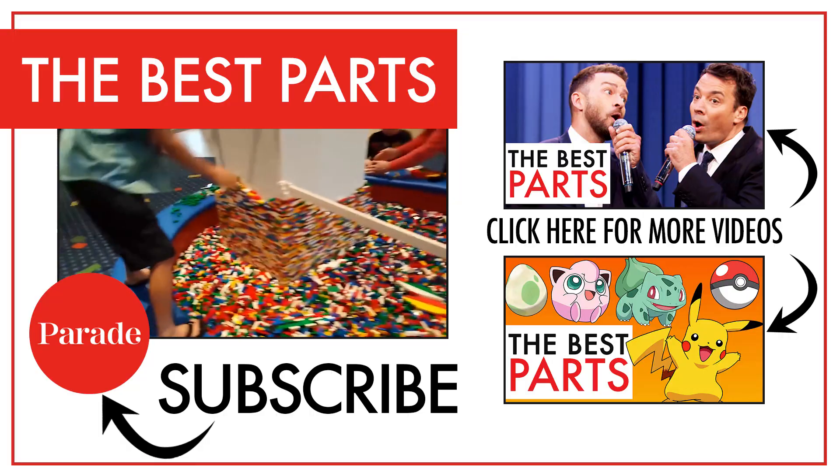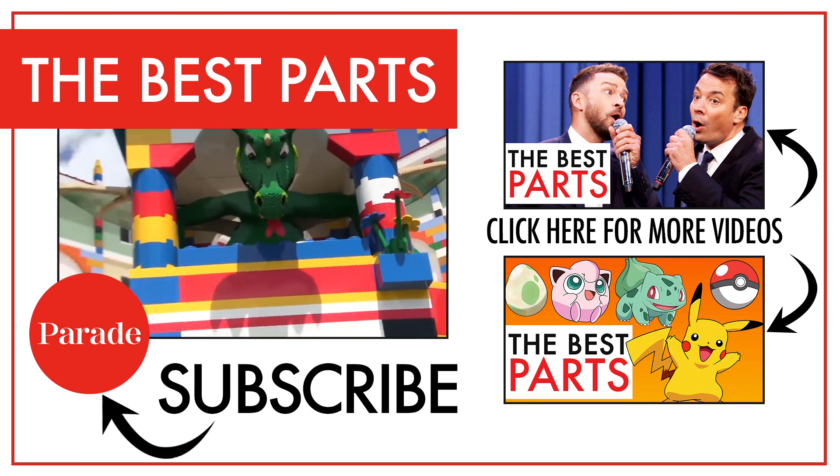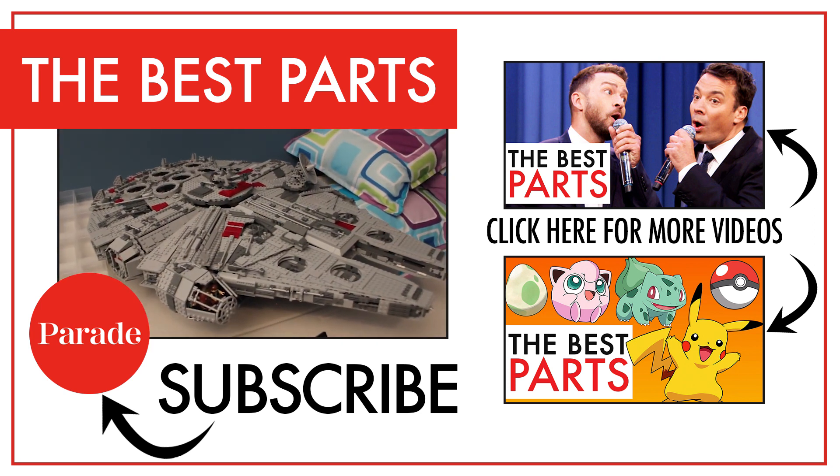What do you love best about Legos? Let us know in the comments. And don't forget to subscribe to our channel so we can keep sharing all the coolest stuff and the best parts. Thanks for watching.